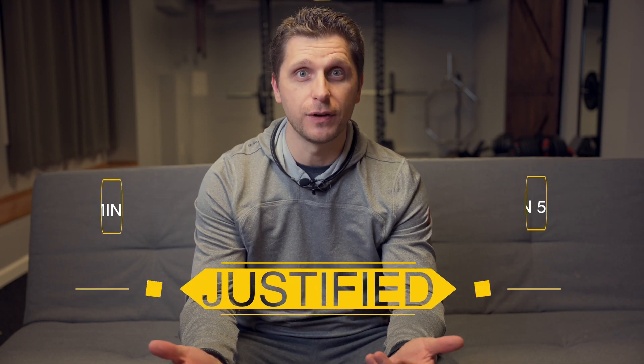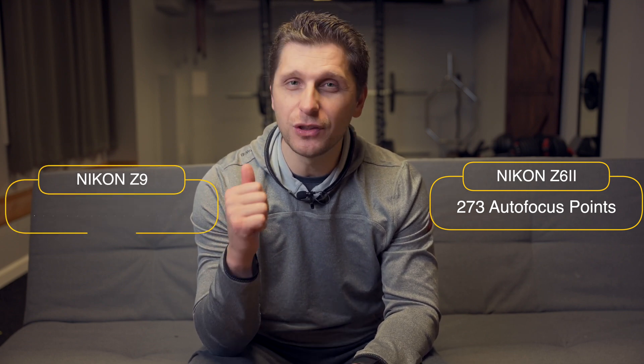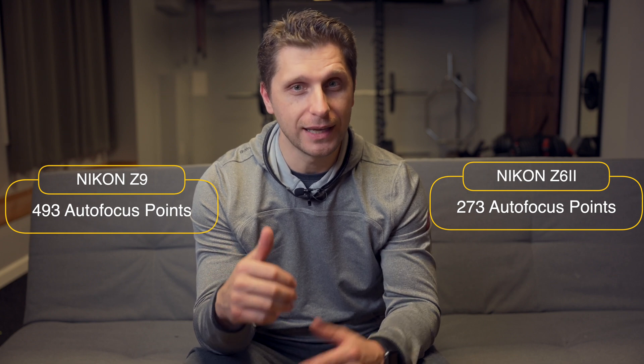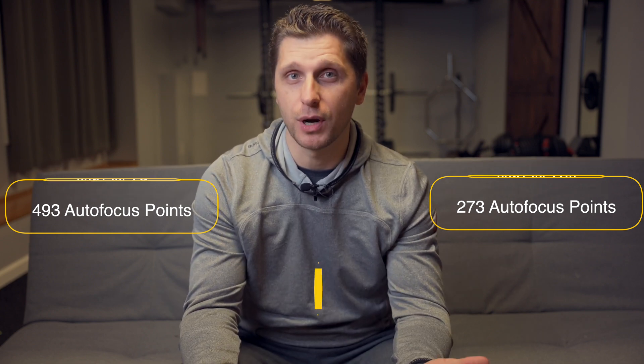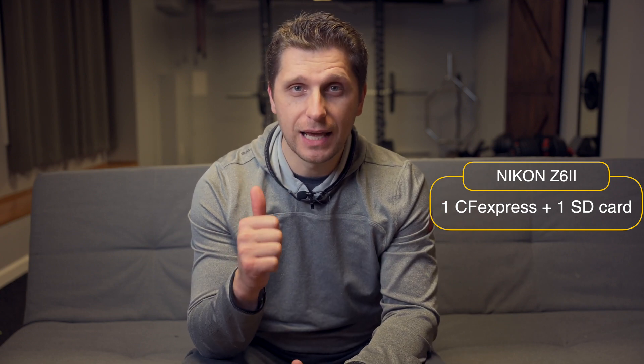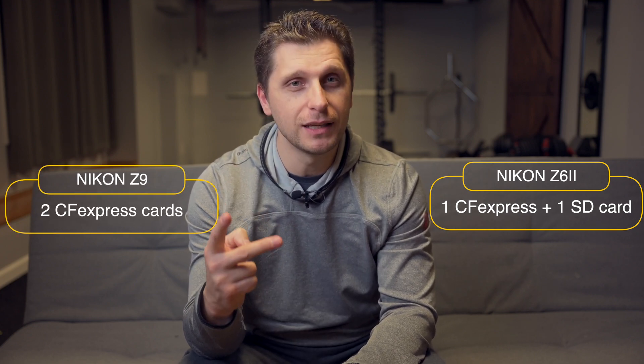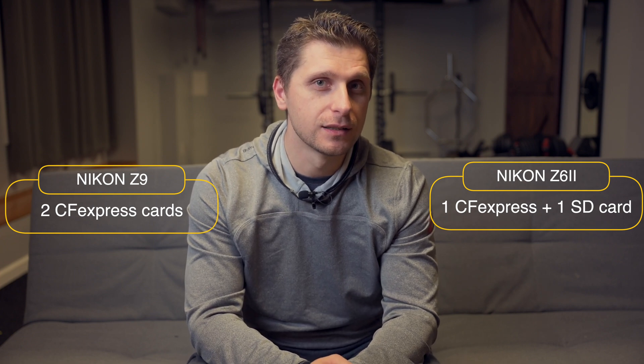Nikon Z6 II has 273 autofocus points. Nikon Z9 has 493 phase-detect autofocus points — again, nearly twice as many. The price is justified. Nikon Z6 II has two memory card slots: one CF Express and one SD card. Z9 has two CF Express cards — twice as many high-speed slots as the Z6 II. The price is justified.